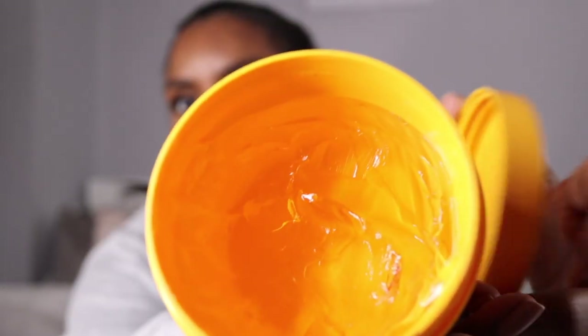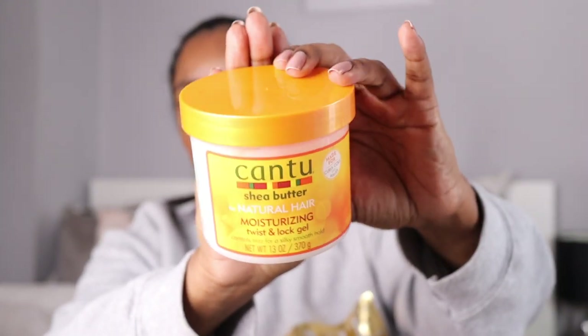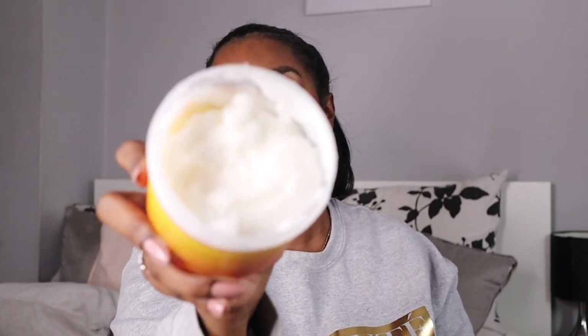I also bought the Cantu Moisturizing Twist and Lock Gel, which I don't really make much use of. I tried it in my son's hair a few times but found it was too wet and made his hair revert before I could even start plaiting. It has a jelly consistency. I'll see if I can make use of it — this is one of the products I regret buying.